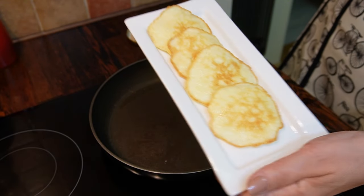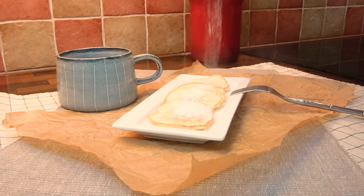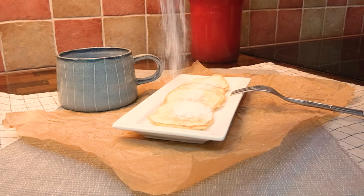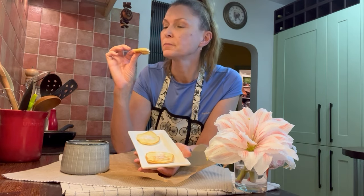I like adding powdered erythritol as a final touch. You can also add melted butter if you wish. Really, really good!